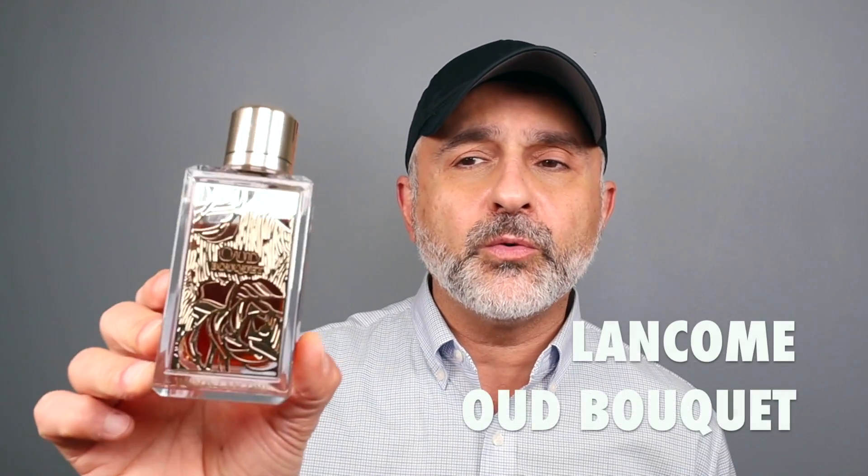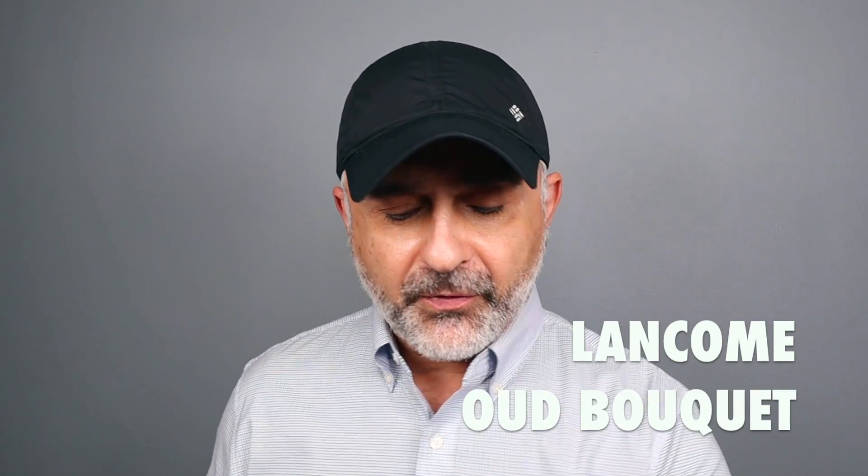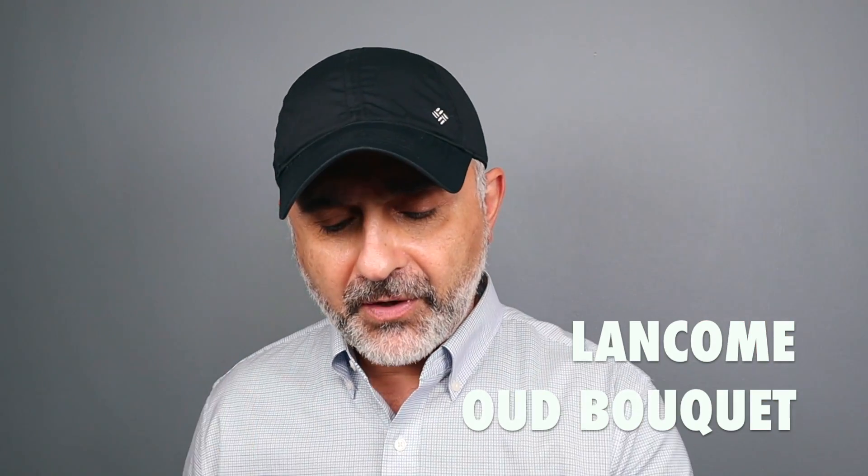Check out Honey Oud and let me know if you're a fan. I do have Floris' Honey Oud on the list as well. Moving right along to number 10 — Lancôme's Oud Bouquet, the fragrance that's kind of similar to Oud Blanc from Van Cleef & Arpels.